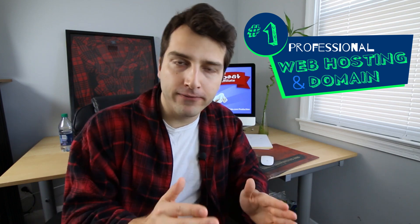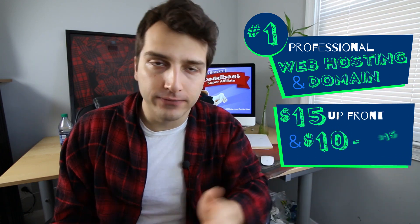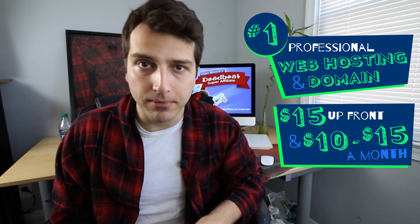The first thing you should spend your money on is a professional web hosting plan and a domain name. This is gonna run you about $15 upfront and about $10 to $15 a month every month thereafter. You don't want to skimp out on this. A lot of people ask whether they can substitute this for a free website like Wix.